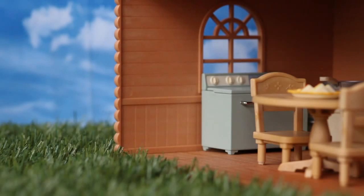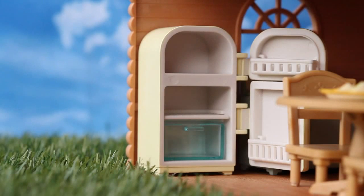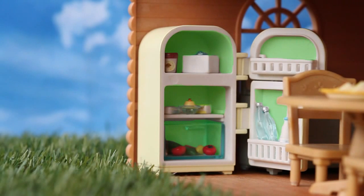Another easy way to save energy can be found in the kitchen, especially with our refrigerators. Make sure you allow hot food and drinks to cool down before putting them into the fridge, as it takes more energy to chill hot food.